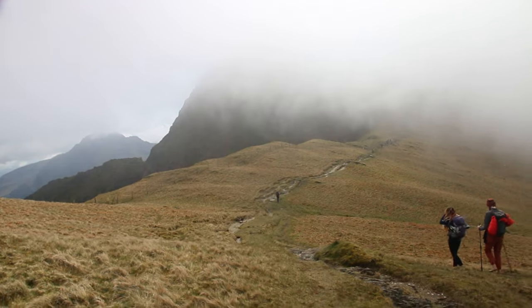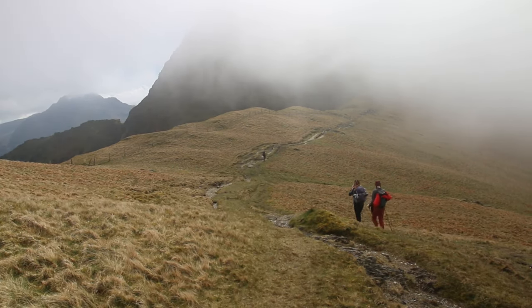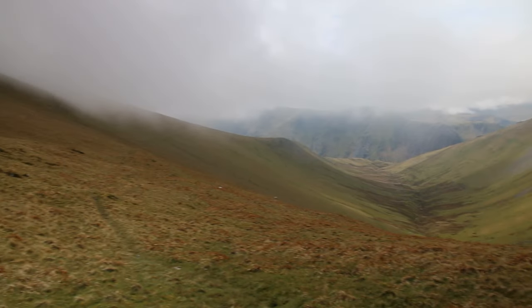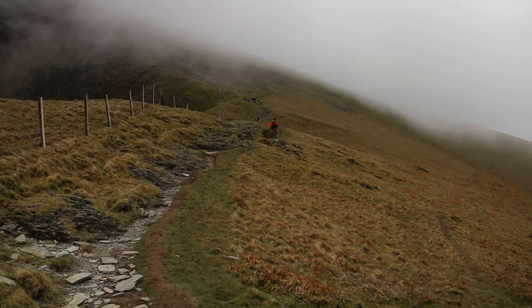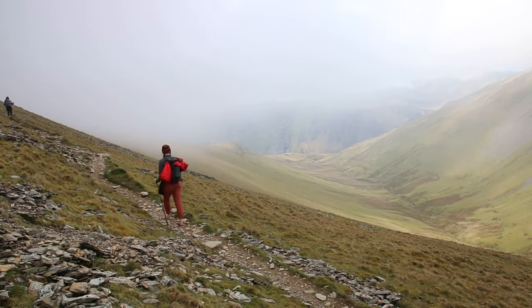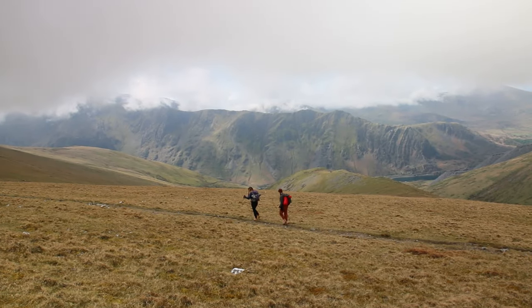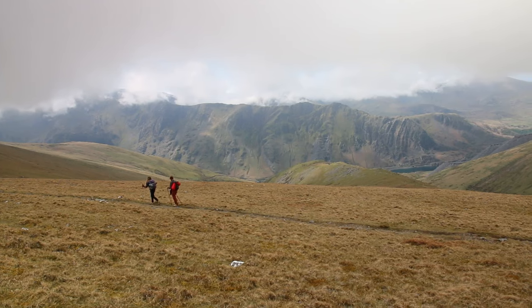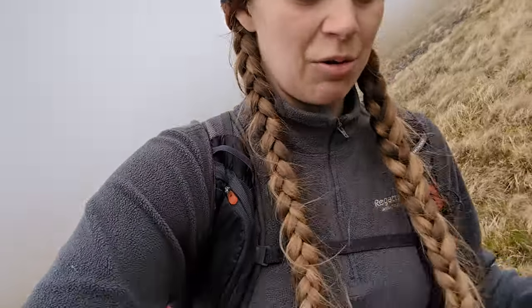One thing I haven't mentioned is how me and Emma came to be a pair. When I was researching to do the Welsh 3000s barefoot, I was trying to find if anybody else had ever done it before. The only person I could find who had attempted it was Emma, who tried it one year earlier but had to come off the mountain after her 11th summit because of bad weather. I got in touch with her and we decided to do it together — it turned out to be a really great pairing.